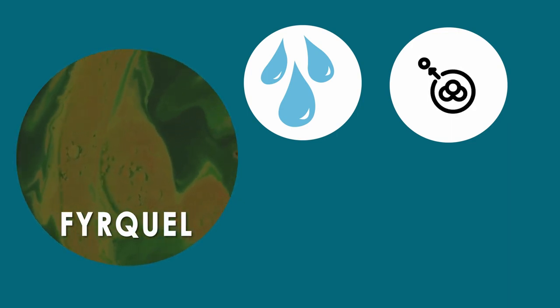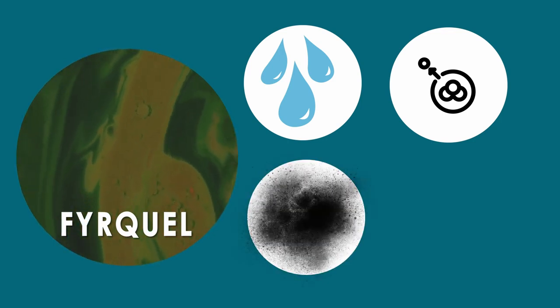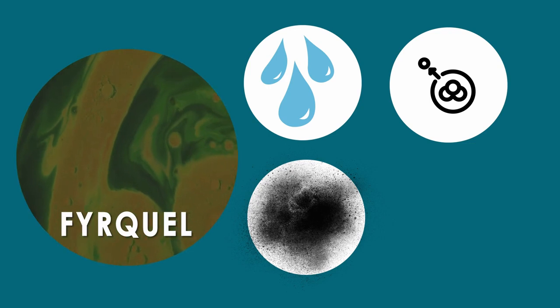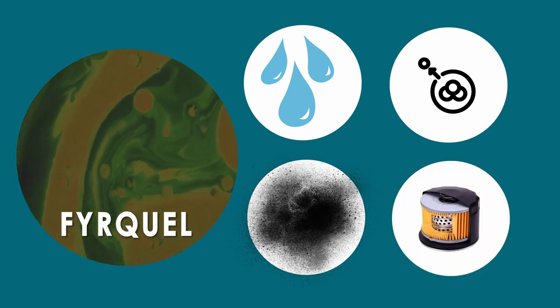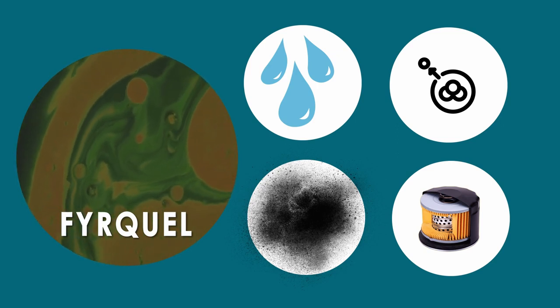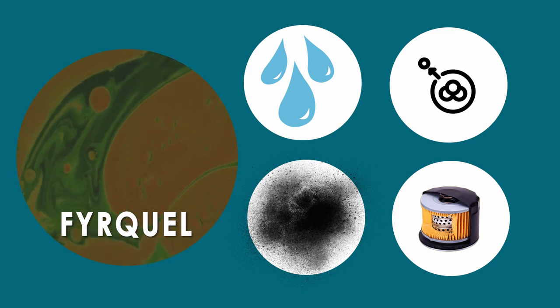Contamination and decomposition products cause a decrease in resistivity, and a low resistivity fluid can give rise to corrosion of valves. Clogging of filters is also a concern — when exposed to extreme temperatures, Firecal fluid develops dark particles, which cause silting of valves and accelerate clogging of filters over time.